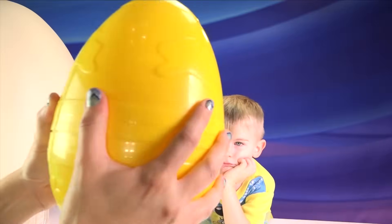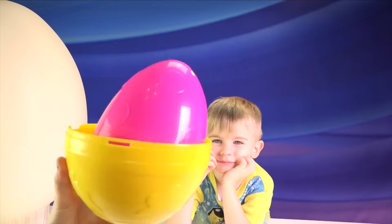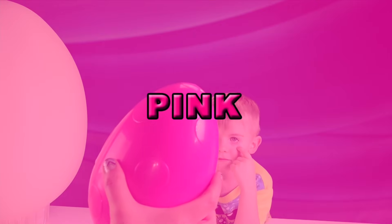What's hiding inside this one? What color? Pink! That's right! Pink was hiding inside.